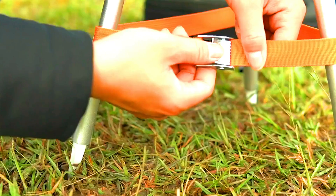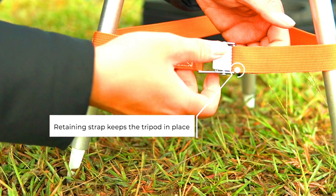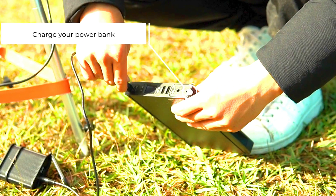The Infinite Air 5T is a great way to stay charged while you are outdoors. It is a sustainable and environmentally friendly way to generate power, and it is also very reliable.